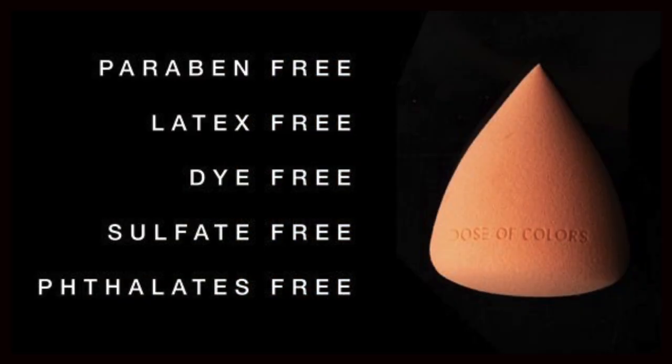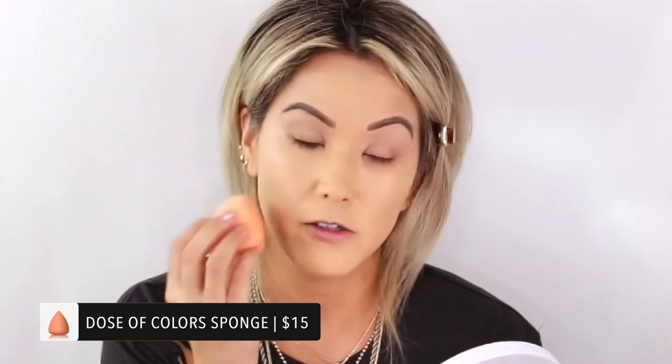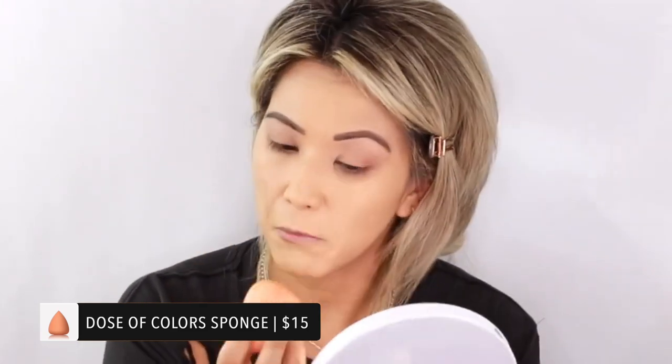The Dose of Colors sponge is amazing. This one's really dirty so I brought out my new one. This is what it looks like before you wet it, and that's what it looks like when it's damp. There's something about the way this sponge applies your makeup — a sponge is made to absorb excess product and help pull it to make everything look more flawless and airbrushed.